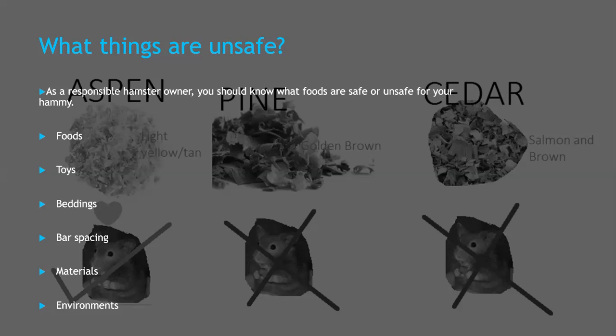What materials are unsafe for your hamster? There are some materials that are unsafe for your hamster to be around, such as a lot of plastics — especially ones that are painted — or fabric that they can easily chew. I'm having a brain fart, so I can't think of anything else, but let me know if I've forgotten anything.